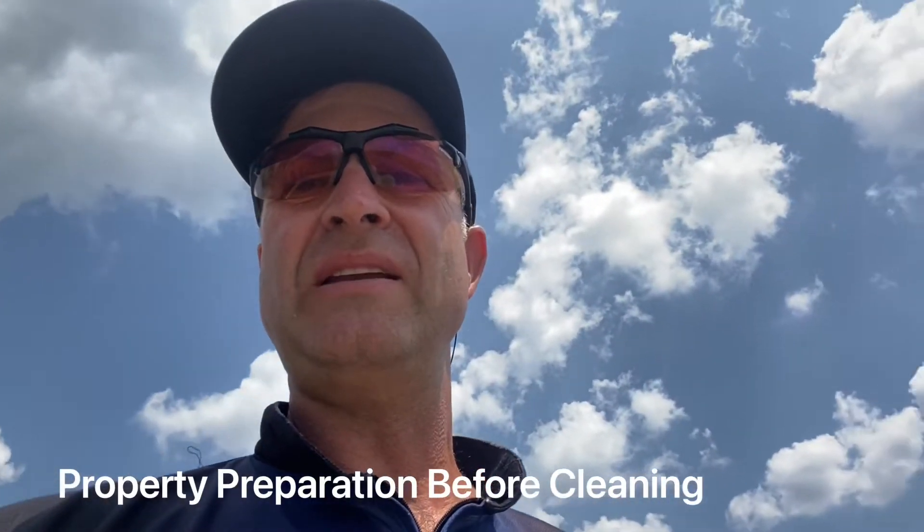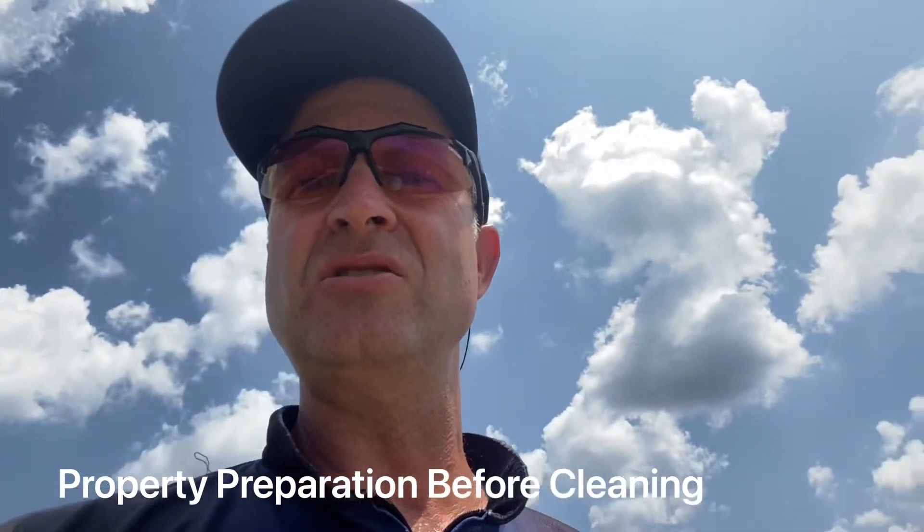Hi, my name is Burke Allen with Squeegee Clean, and there are a few different things that you need to do to prepare your house before we come out to soft wash.